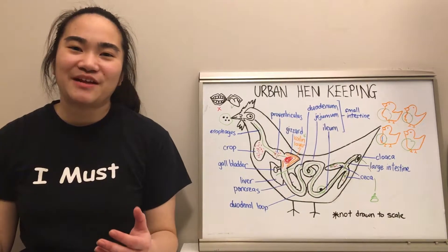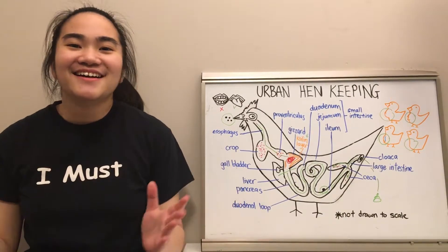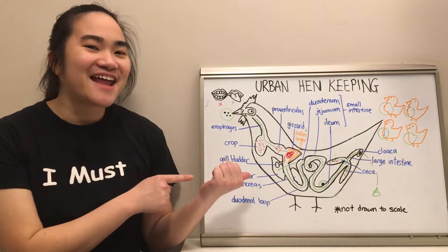Hello Edmonton! My name is Joanne and I'm here to tell you all about raising hens in Edmonton, Alberta, Canada. In this video, we'll be talking about how chickens break down food — in other words, anatomy!